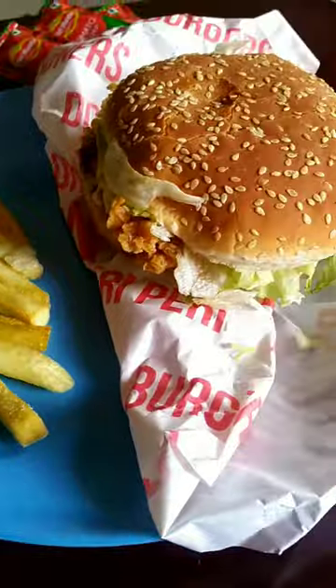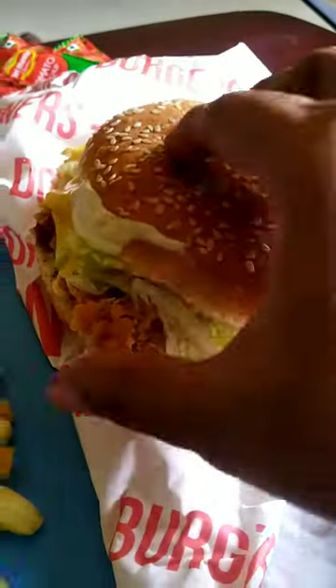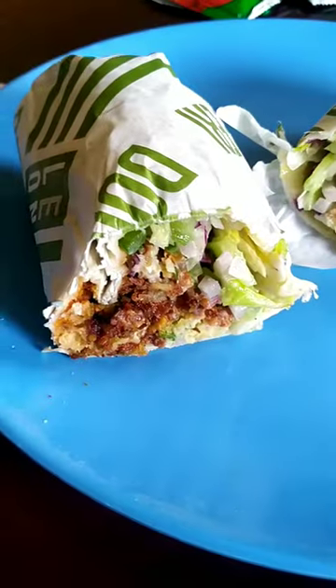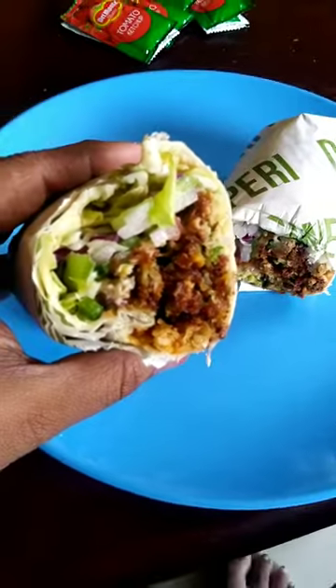Then I got a burger — this is a chili cheese chicken fillet burger. It's nice and cheesy, nice and crunchy, very tasty. Then the falafel donor wrap, which is regular. If you're a masala vada fan, you'll really love this — it was very nice.